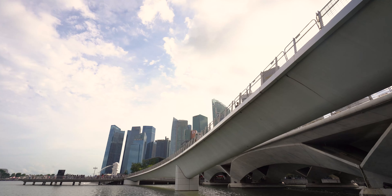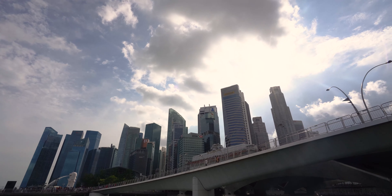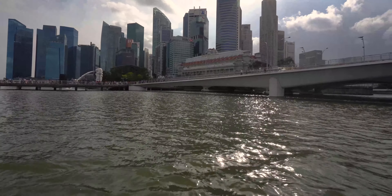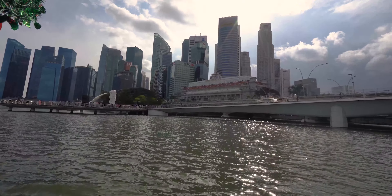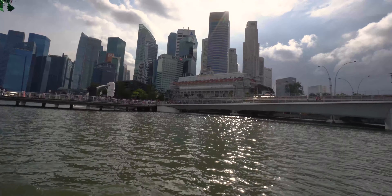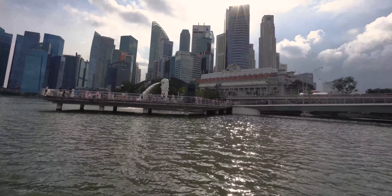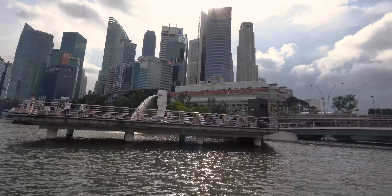Up next is Merlion Park, home of the original Merlion statue. To understand why it has a lion head and a fish body resting on a crest of waves, here's a quick history lesson. Singapore was originally known as the ancient city of Temasek, meaning 'sea town.' But according to legend recorded in the Malay Annals, Prince Sang Nila Utama renamed it Singapura, meaning 'lion city' in Sanskrit, after he spotted a lion on its shores. The lion's head represents that legendary lion, while the fish tail symbolizes Temasek and Singapore's humble beginnings as a fishing village.